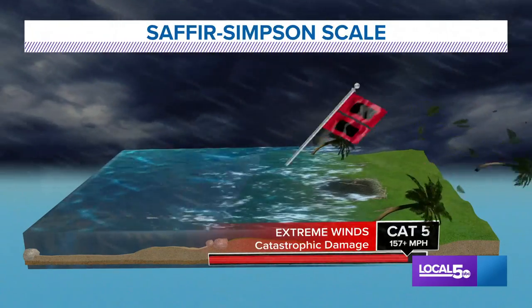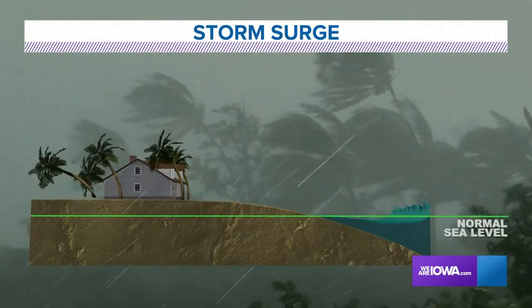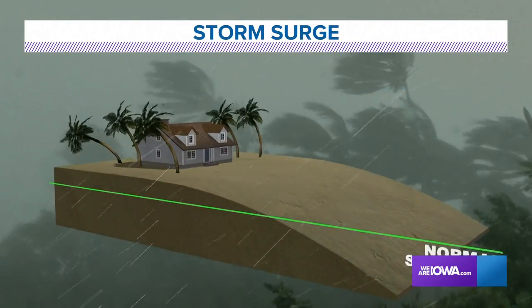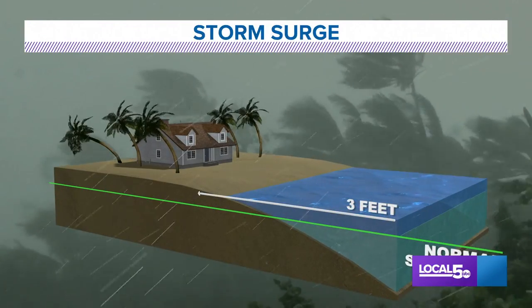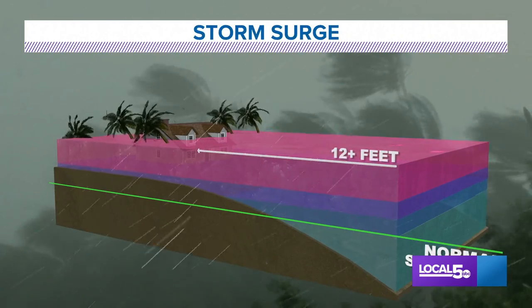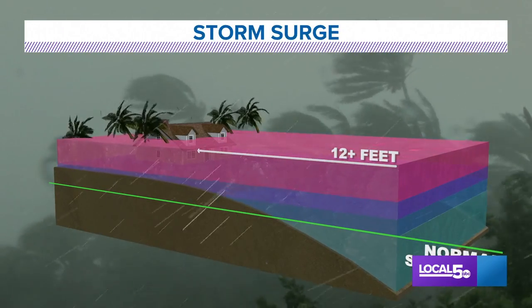Although wind and rain are typically the biggest threats with landfalling hurricanes, storm surge along the beaches can be extremely dangerous too. Waves up to 3 feet high can lead to coastal erosion and flood the beaches, while a surge higher than 6 feet — and certainly as high as 12 feet — can begin to flood nearby homes, hotels, and businesses.